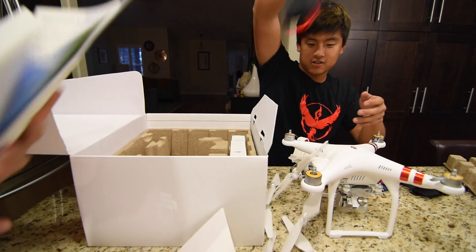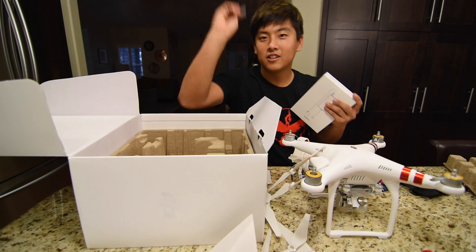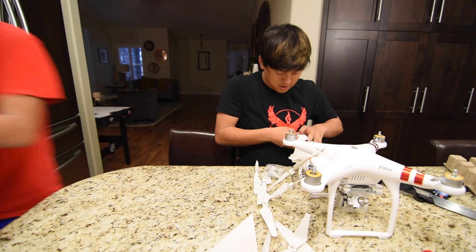Hey guys, we have to read the manuals. Oh, okay. This box is so nice.